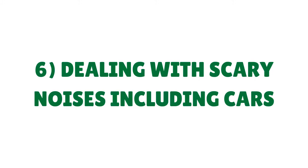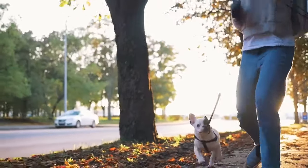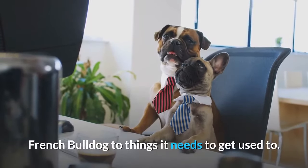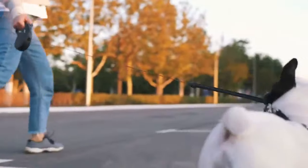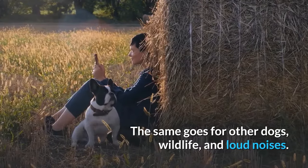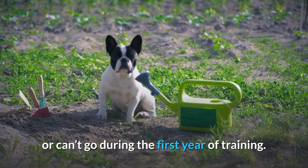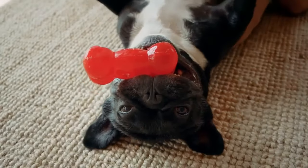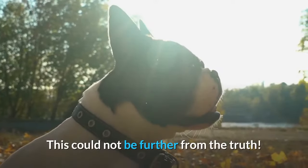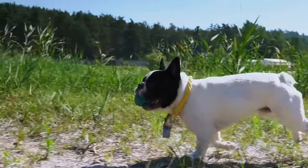Tip 6: Dealing with scary noises including cars. One of the most important factors in leash training is getting your Frenchie used to the scary sights, sounds, and smells of the great outdoors. Leash training is a great opportunity to expose your French Bulldog to things it needs to get used to — for example, if you're walking near a kid's playground, walk closer to it. The same goes for other dogs, wildlife, and loud noises. Using a leash is the best way to control where your Frenchie can or can't go during the first year of training. Young puppies like to stay near their owners, which leads some people to think they don't need leash training — but this could not be further from the truth. Frenchies can develop bad habits at any age, and the older they are, the harder those habits are to shift.